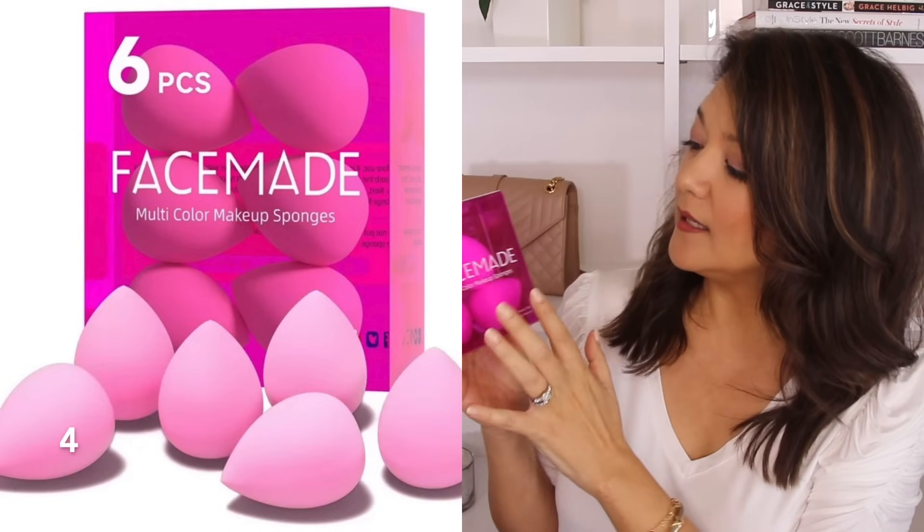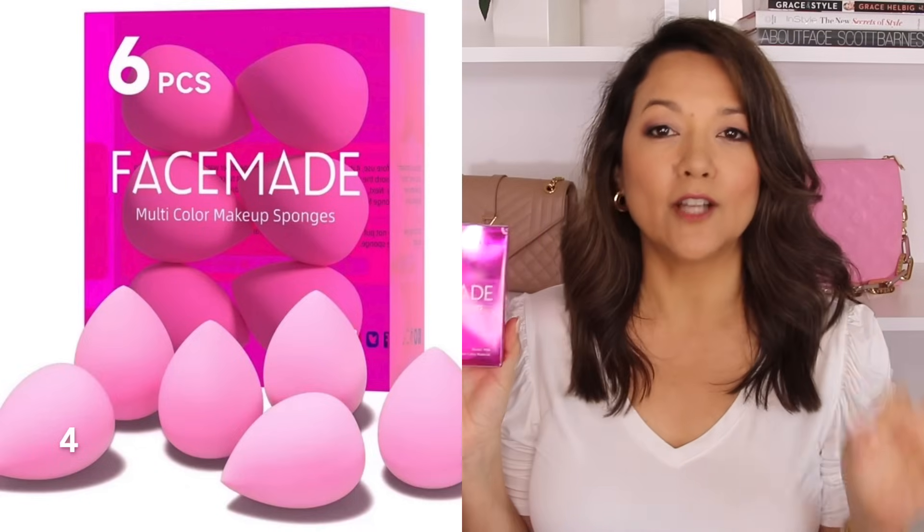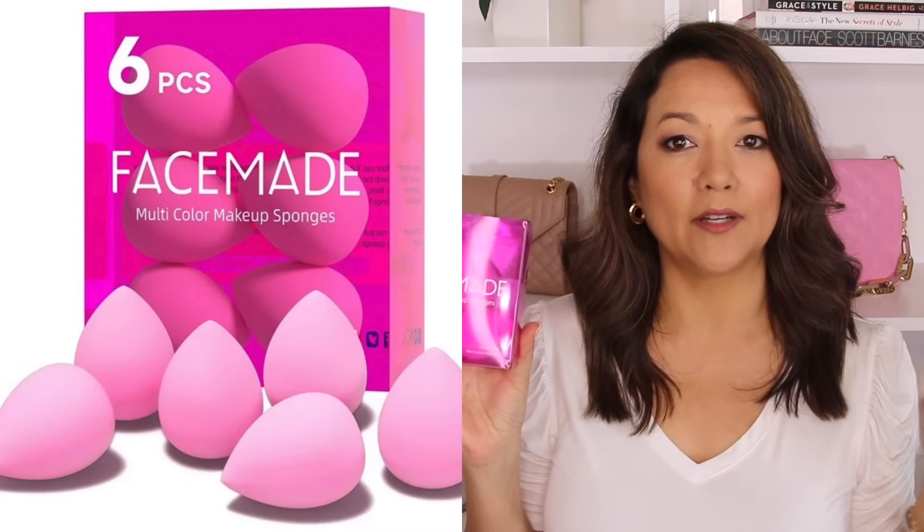Now a little bit of beauty. This is something I picked up a couple of months ago and also bought as a stocking stuffer for my daughter — these makeup sponges from the brand Face Made. My daughter and I love beauty blenders but they are very pricey. This pack has six sponges for right around seven dollars — super budget friendly. They feel just like a beauty blender and apply makeup just like one does. I don't think I'll ever buy a beauty blender again now that I know about these great dupes.